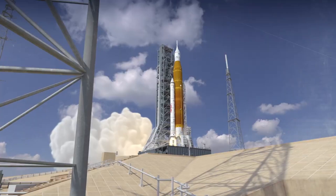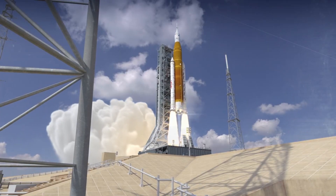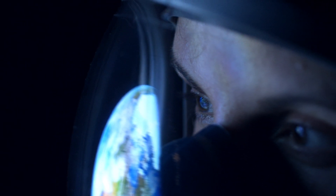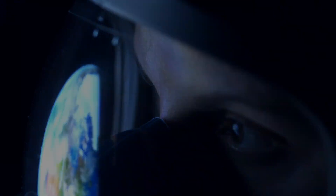stands as the backbone of Artemis missions, with the capacity to deliver astronauts and cargo beyond low-Earth orbit.